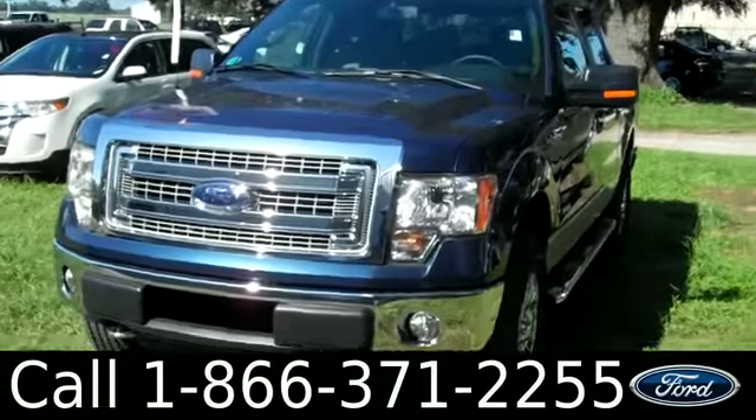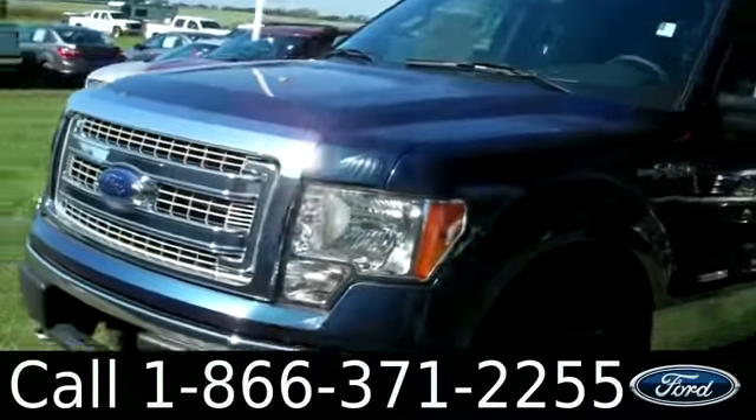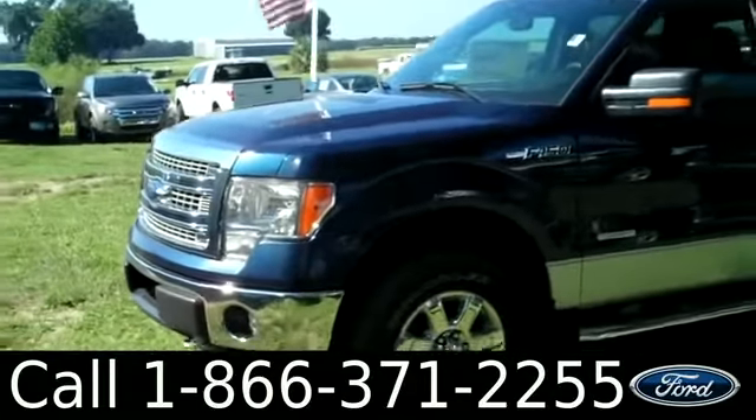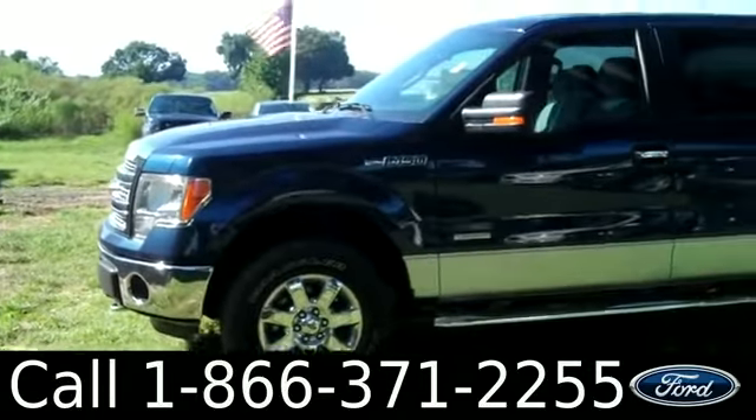Hi there, it's Leslie here with the brand new 2013 Ford F-150. I'd also like to invite you to visit our website at santafeford.com, where you can view our entire inventory, download a copy of the factory window sticker, and see some pictures of this truck.